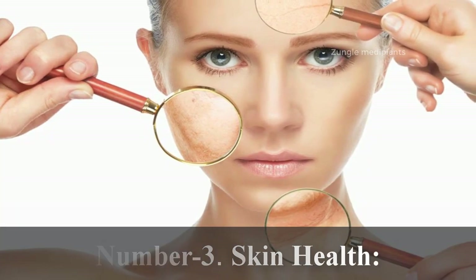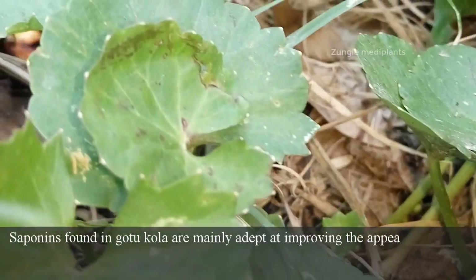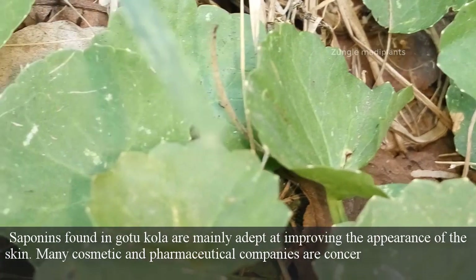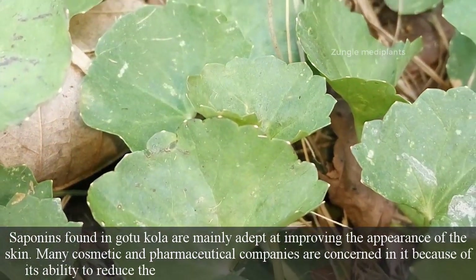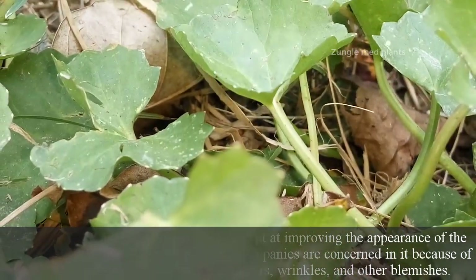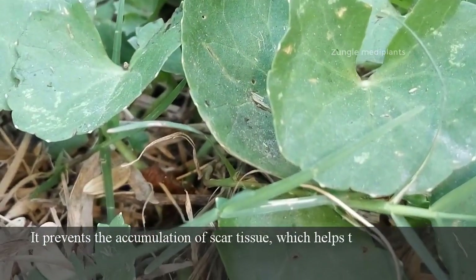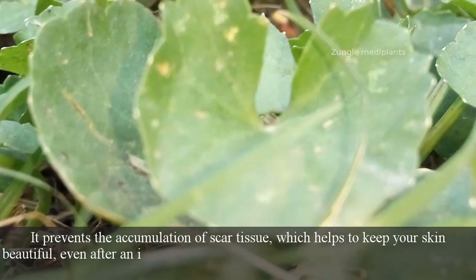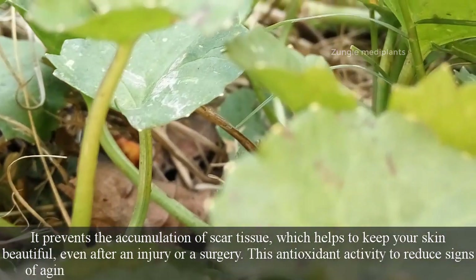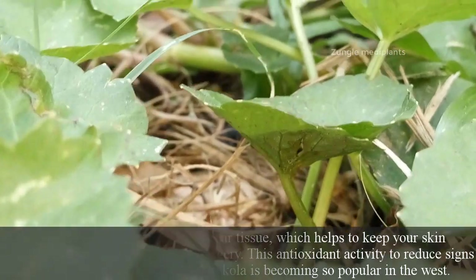Number 3: Skin Health. Saponins found in Gotu Kola are mainly adept at improving the appearance of the skin. Many cosmetic and pharmaceutical companies are interested in it because of its ability to reduce the appearance of scars, wrinkles and other blemishes. It prevents the accumulation of scar tissue, which helps to keep your skin beautiful even after an injury or a surgery. This antioxidant activity to reduce the signs of aging is one of the reasons Gotu Kola is becoming so popular in the West.